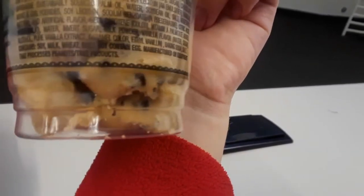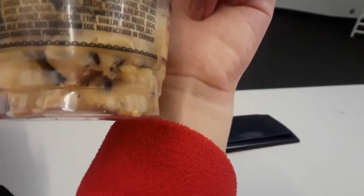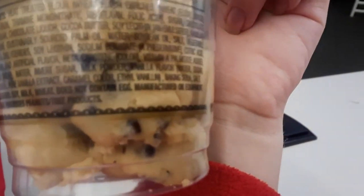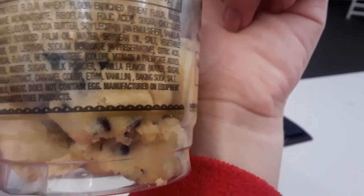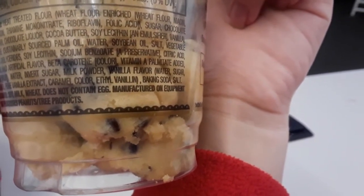Milk powder, vanilla flavor, which is just water, sugar, alcohol, pure vanilla extract and caramel color. And then ethyl vanillin — it's not vanilla, it's vanillin. They're not legally allowed to call it vanilla. It's ethyl vanillin.